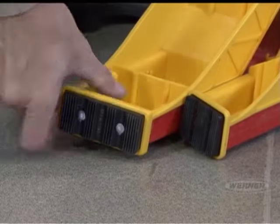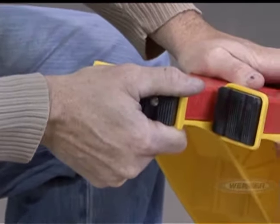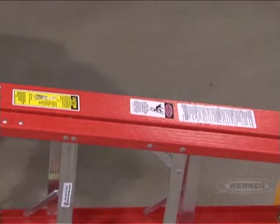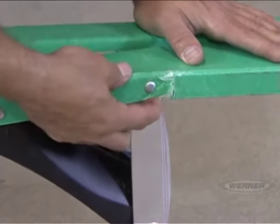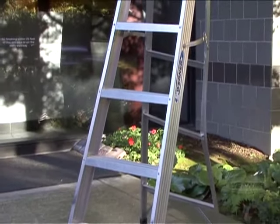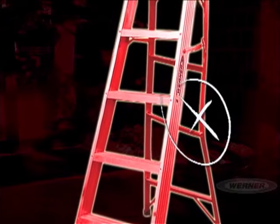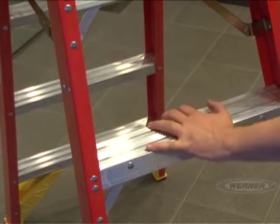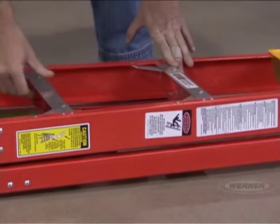When inspecting your step ladder, begin at the bottom and work your way up. First, look at the feet and be sure the foot pads are properly attached and are not worn, torn, or missing. Next, inspect the ladder rails. For a fiberglass ladder, make sure the rails are not excessively worn, damaged, or split. For an aluminum step ladder, be sure there is no damage or bowing to the rails. Do this for both the front and back of your step ladder. Look at the steps to make sure they are not bent or damaged and that the connections are tight.